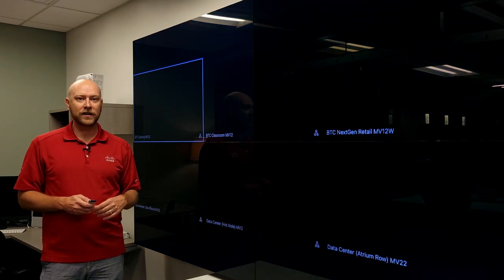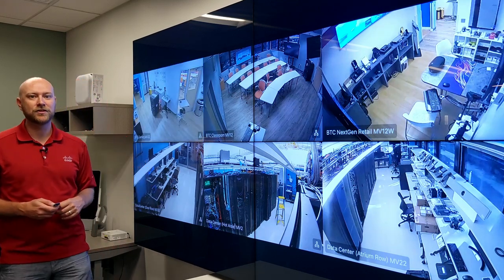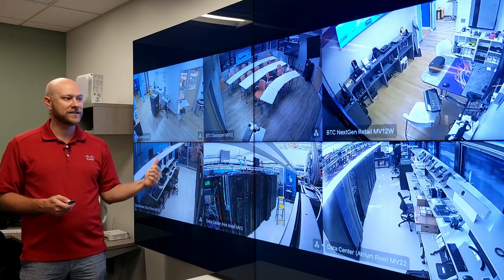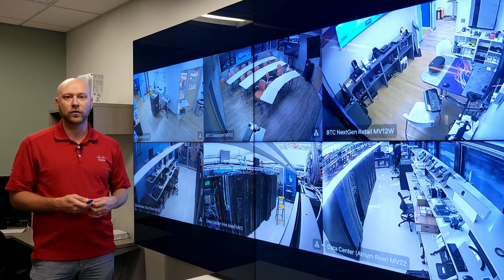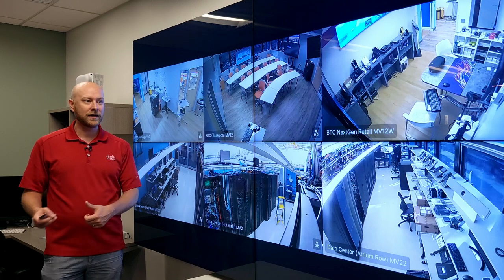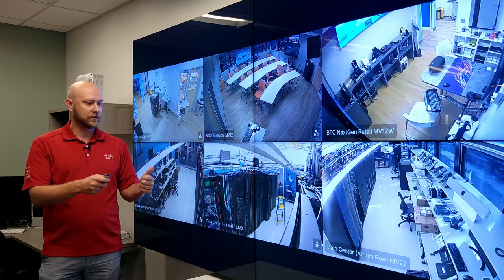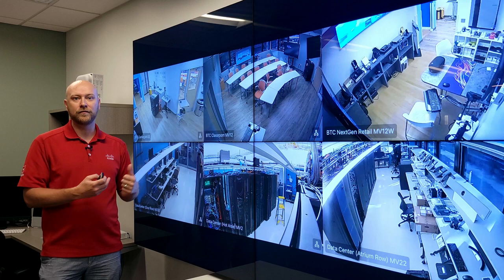This display will now be showcasing the predominant cameras in our Business Transformation Center, showcasing the various elements we have across our next-gen classroom, retail, healthcare, and most importantly, our data center spaces. Now, anybody that comes into our Cisco Experience Center can see our LG video wall, see behind the scenes at our Business Transformation Center, and understand how they can view the physical security cameras in their environment.